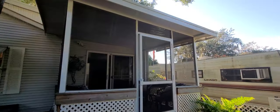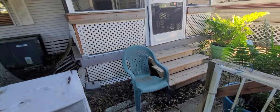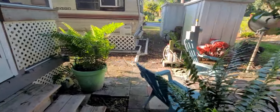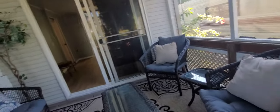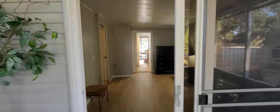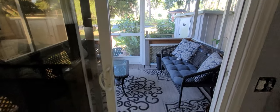I'll turn it around so you can see. There's the screen patio we just walked out of. This has a new roof. It's a really, really cute unit. This is in Manatee RV Park. The lot rent is $475. This home is being sold as of today, September 23rd, at $39,000.